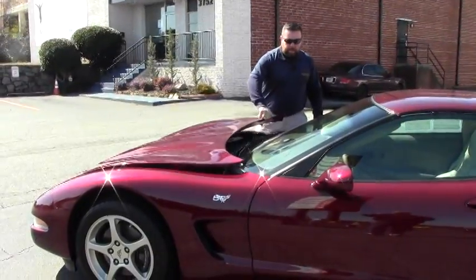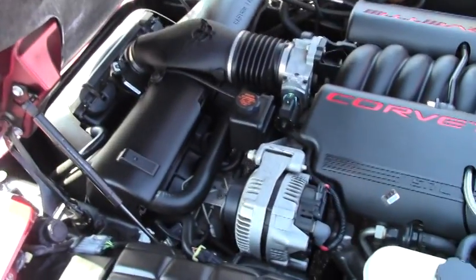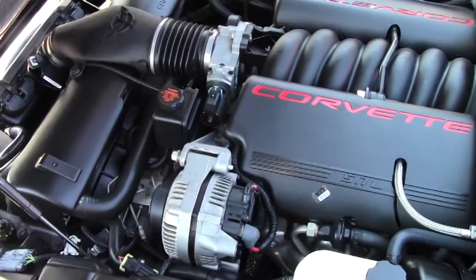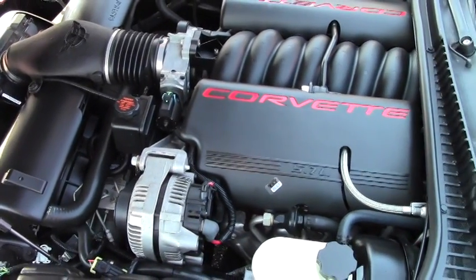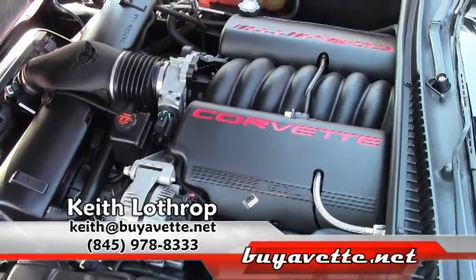Let's take a look under the hood. We've got the 5.7 liter LS1, 350 horsepower, and this car is in great shape and ready to go home with you today.